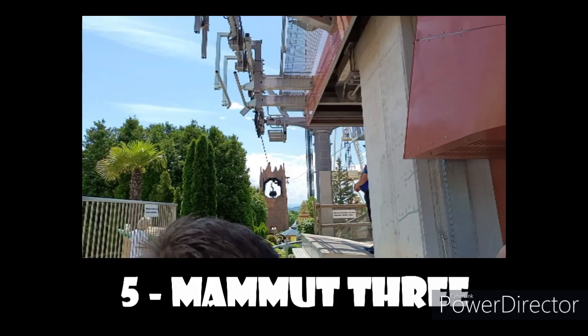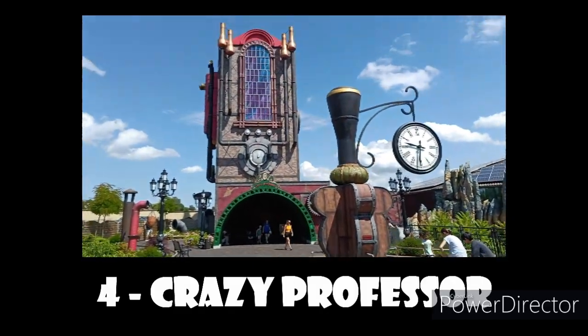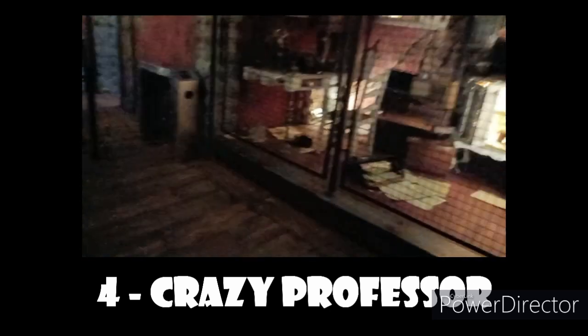I won't spoil it here, but it's a pretty fun ride — if you're there, definitely do it. Number 4 spot goes to Crazy Professor. This is a very unique world-themed drop tower that kind of reminds me of a little brother to Mystery Castle at Fantasialand.